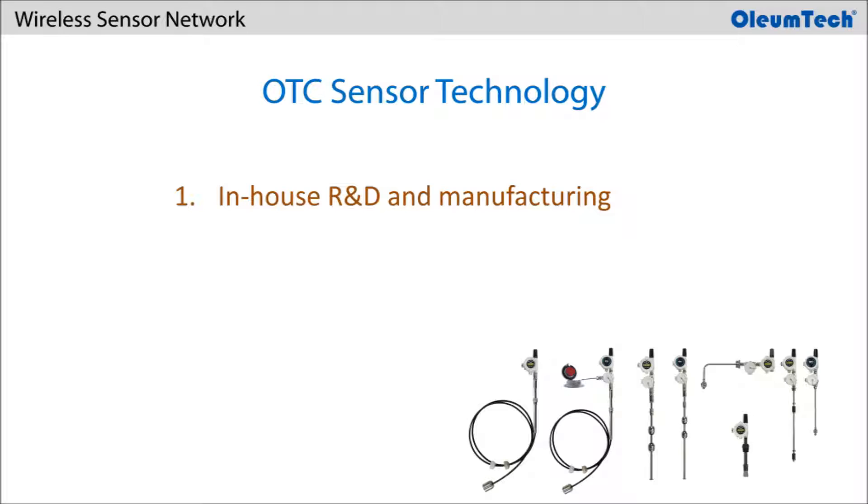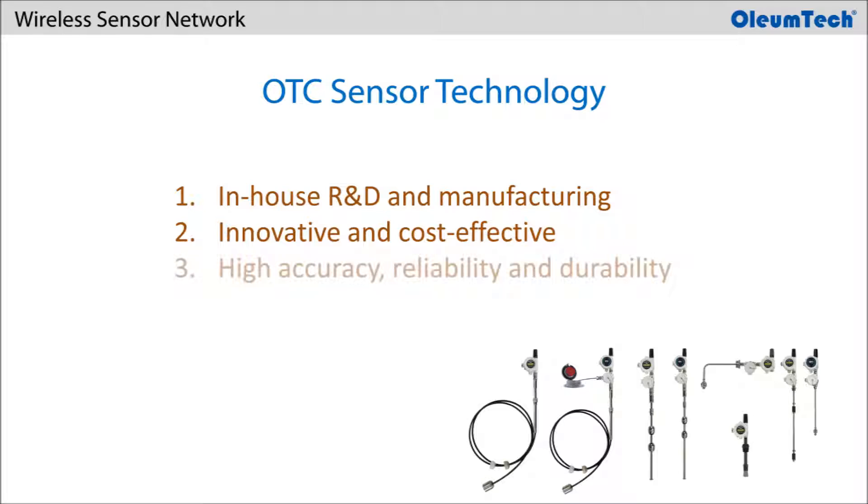On the level sensing front, Oliumtech utilizes its own in-house R&D and manufacturing capabilities to offer innovative and cost-effective level sensing technologies that provide high accuracy, reliability, and durability.